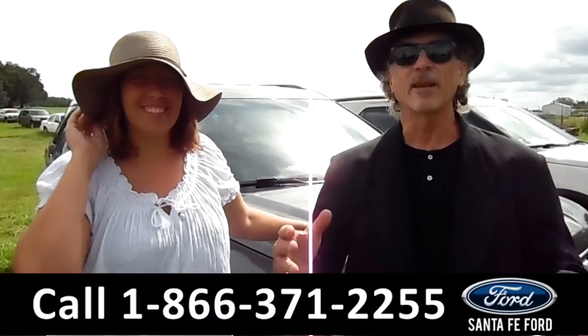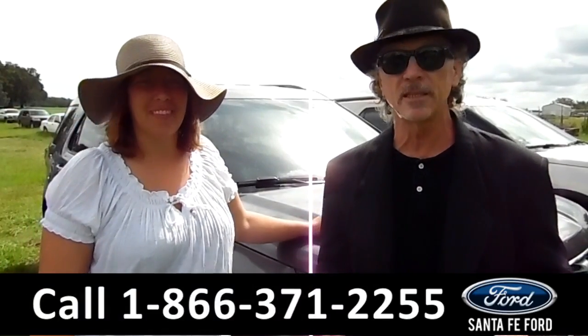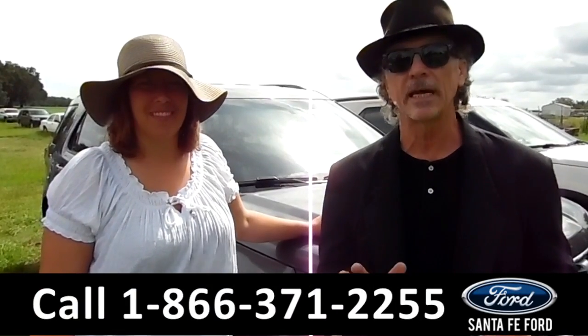Hey, this is Randy. And I'm Jen. SantafeFord.com, your premier Ford dealer in Gainesville. Easy to find, easy to get to — I-75 at exit number 399.